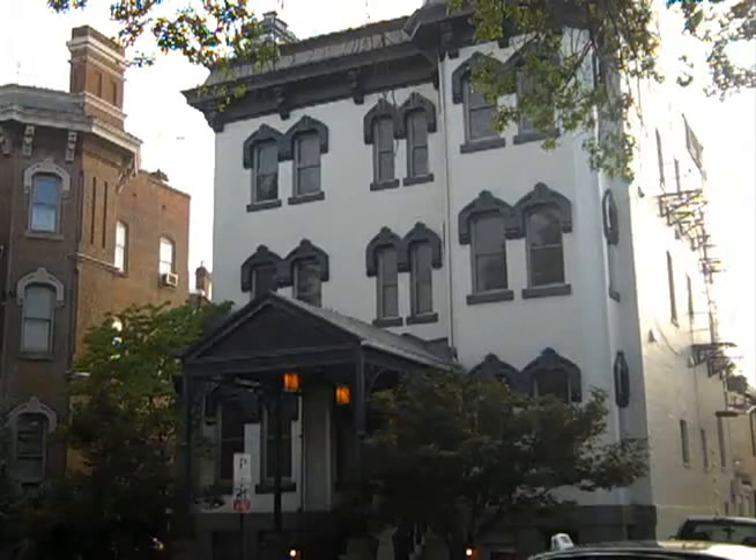Hi, this is Pascale Maslin with Energy Efficiency Experts. This building here is a condo building that we performed an energy audit on. It's located in Washington DC and it's a beautiful old building about 130 years old that was renovated into condos, and we did an energy audit on the top floor condo.